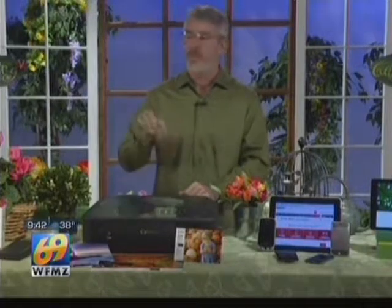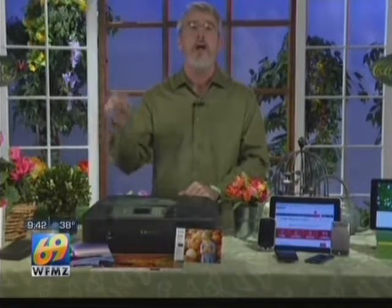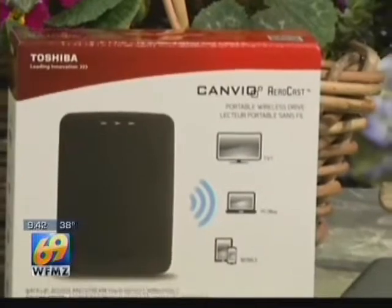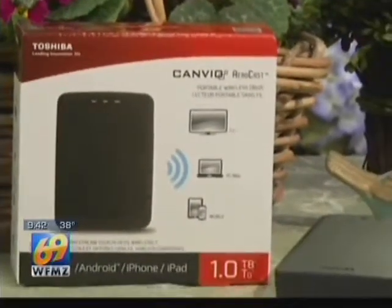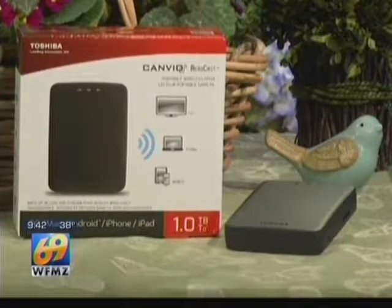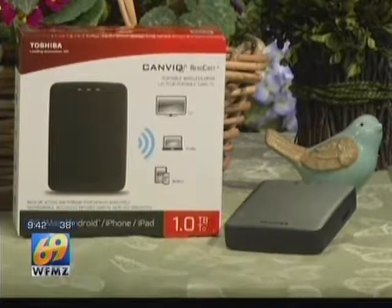A lot of you watching love that entertainment — well, this is for you. It's called the Canvio AeroCast Wireless Hard Drive from Toshiba. It's got one terabyte of storage, and you can back up your pictures, songs, and videos. You can stream them to up to six devices simultaneously using its own network, so no internet is really needed. You can even watch those videos and movies on your TV if you download their app from iTunes or Google Play, and you can also transfer photos using its SD slot.